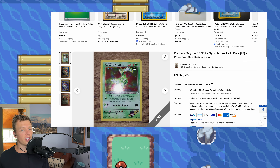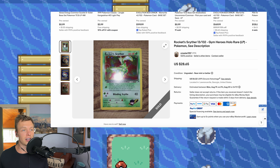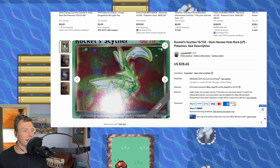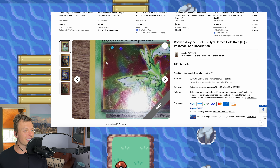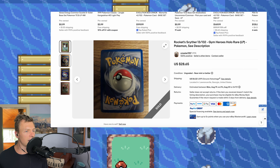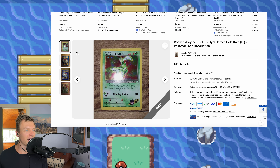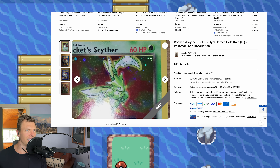Next up, we have a Rocket Scyther with an additional white ink error. Clearly this was not listed as an error, so they used their knowledge to pick it up. On the left side of the holo there is additional white ink, and it looks like maybe a little bit of a holo shift on the top as well — or that might just be more additional white ink. Either way, a very awesome card and a great deal.